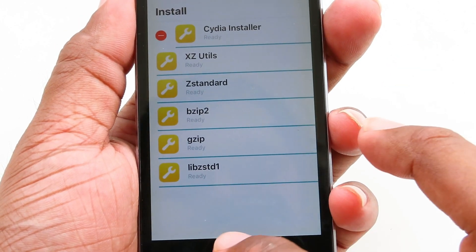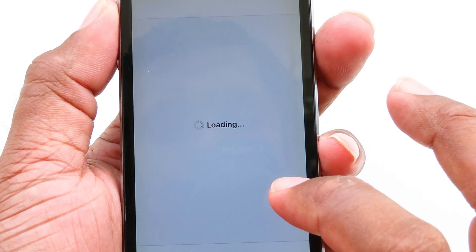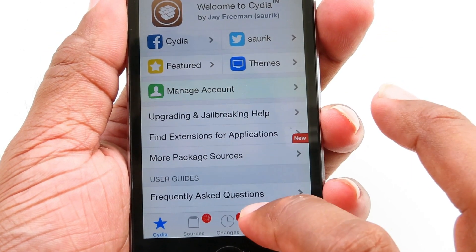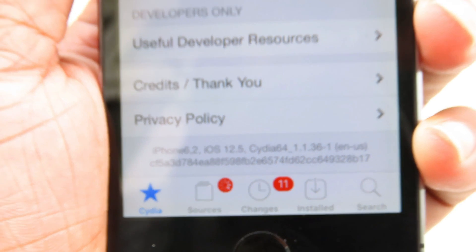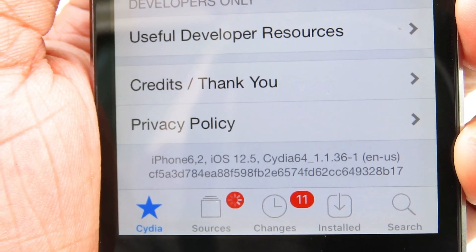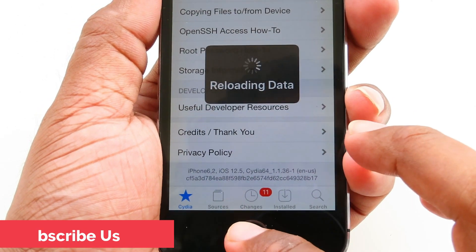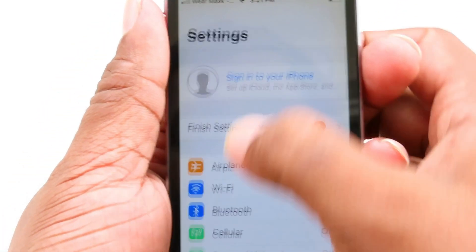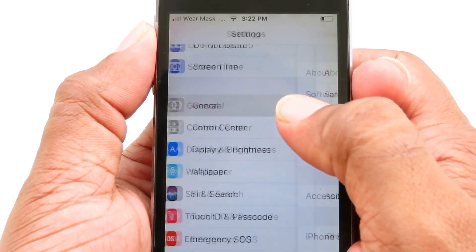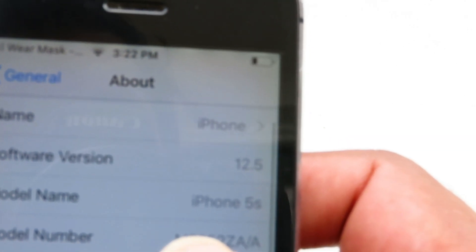After the process completes, click Done and go to the home screen — Cydia is now here. In Cydia, you can see iOS 12.5 listed, confirming the jailbreak. Go to Settings, then General, then About — you can see I'm still on iOS 12.5 with iPhone 5s. We successfully jailbroke it!